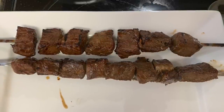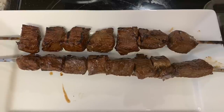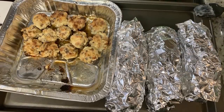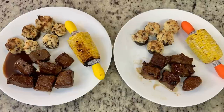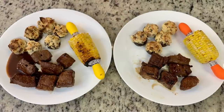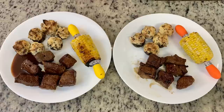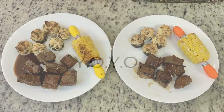Here are the finished steak kebabs. Normally when I make steak kebabs I alternate the steak cubes with pieces of onion and mushrooms, but since I was making stuffed mushrooms on the side, I just did the steak this time. We've also got the finished stuffed mushrooms and the corn. Here are the plates — not very colorful, I know, but not all vegetables are green, so we've still got our veggies in there. This was delicious — those stuffed mushrooms are so yummy, that fresh corn on the cob with butter, and you can't go wrong with steak.